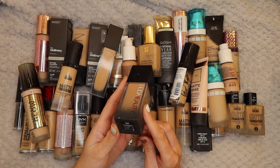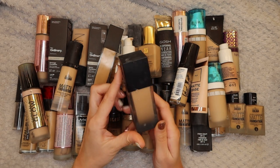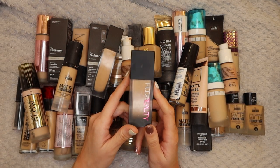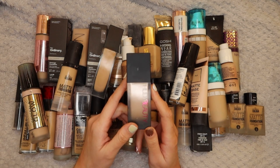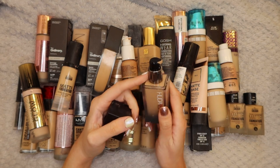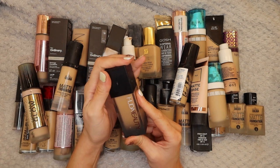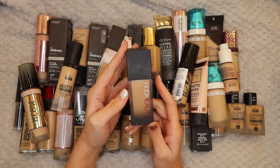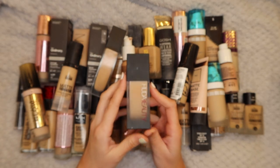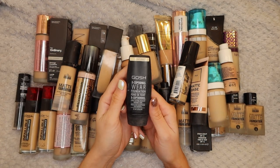Next up we have the Huda Beauty Foundation in Latte 330N. I love this foundation, I reach for it all the time. It's very full coverage which I love, especially since my skin has been a lot more acne prone. It has a really nice pump which I enjoy. A lot of people complain about the scent of it but that just doesn't bother me. I would definitely buy this again once this one's finished - definitely keeping it.